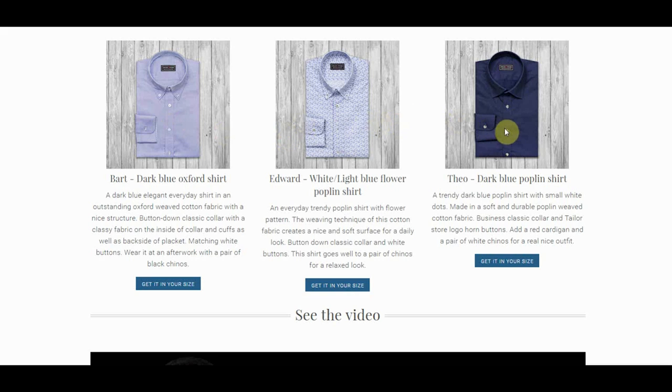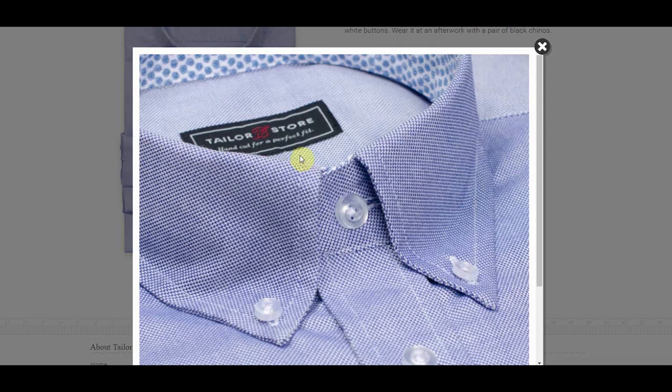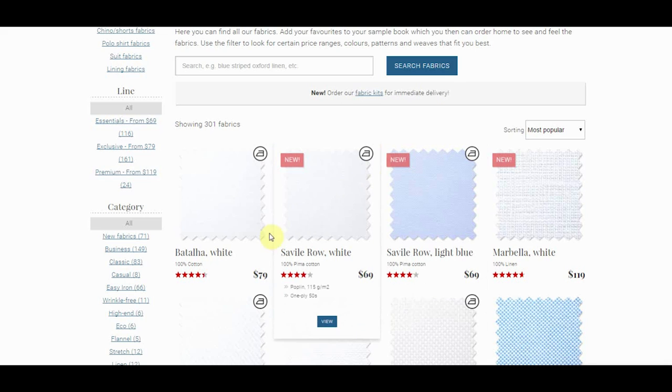Here are the three shirts I had made — you're going to see them on the page I'm going to send you to. This one, the Theo Dark Blue, is in my wardrobe — you see me wearing it right now. The Edward, funny enough, I hung out with my friend Aaron Marino and he saw I was wearing this shirt and said he's got that shirt in his wardrobe too. And this other one, the Bart — classic, very classic fabric.